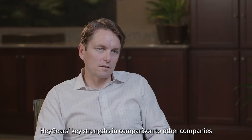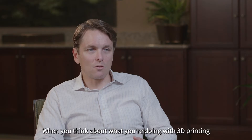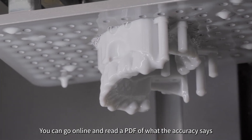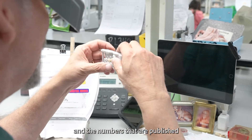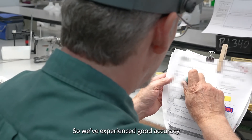Haygears' key strengths in comparison to other companies — number one, I would say, is accuracy. When you think about what you're doing with 3D printing, you're trying to replicate something that's reality. You can go online and read a PDF of what the accuracy says and the numbers that are published, but the accuracy really shows when you're actually using the machine. So we've experienced good accuracy.